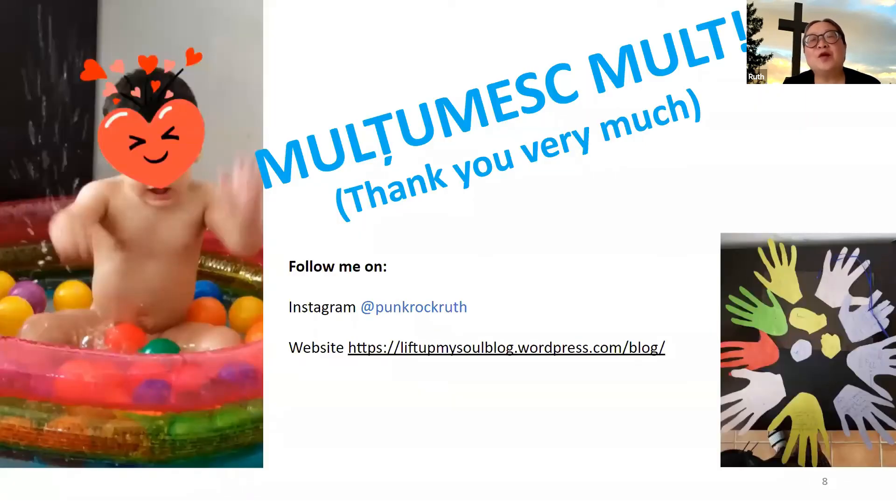Thank you very much from the bottom of my heart. Even though the girls don't realize where these donations come from, they are most appreciative of the activities they have. Being able to preach the word of God to them — since they don't go to church and don't know what that is — is very exciting for me. I would love to hear from you; my website and Instagram handle are listed. I'd be happy to entertain questions during the fellowship time.